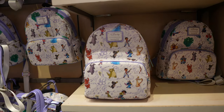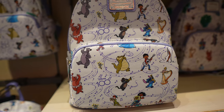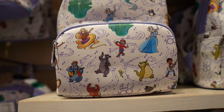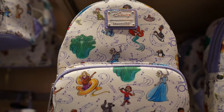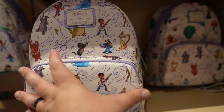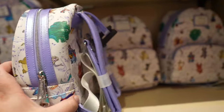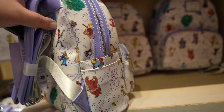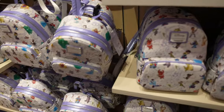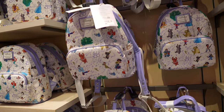Take a look at this Loungefly — some of the designs actually change on these. They all have the same characters, but see how this one has Baloo in the left-hand corner, and up here Baloo's a little further down and there's Defati. My stepdaughter had one just like this but it was all the cats from Disney. It's pretty cool with the pockets. This one is only $78, so not too bad.